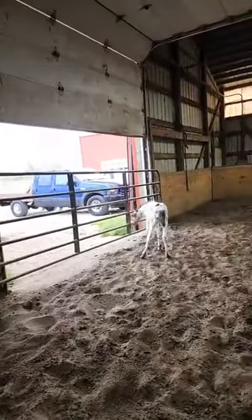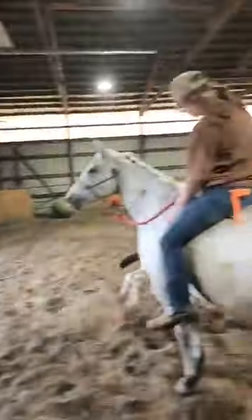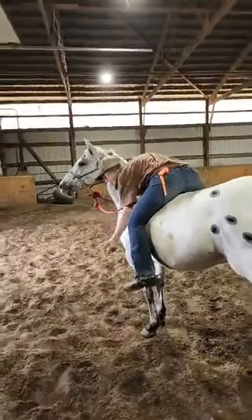This colt will come up to you and let you rub all over him. We'll have him halter-broke by the sale. But he's zooming around like a lunatic, walking around a little bit more.